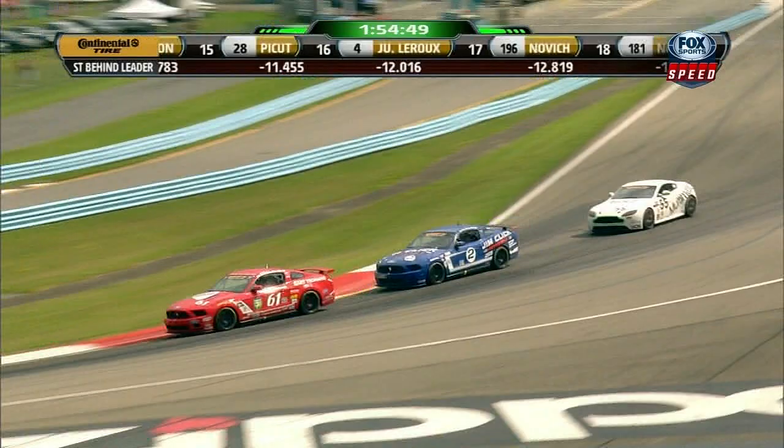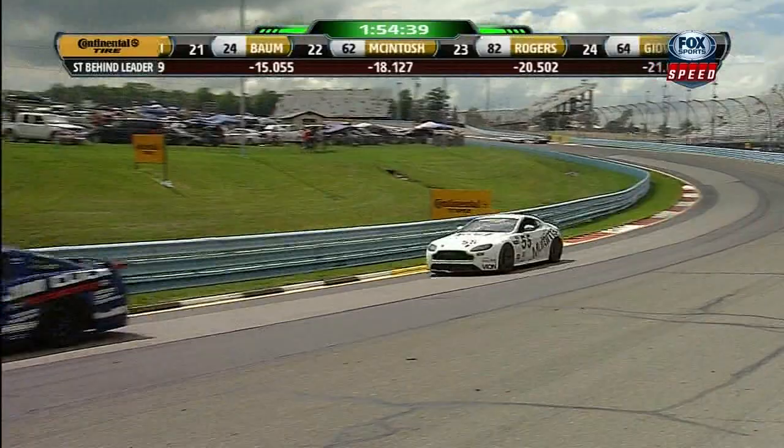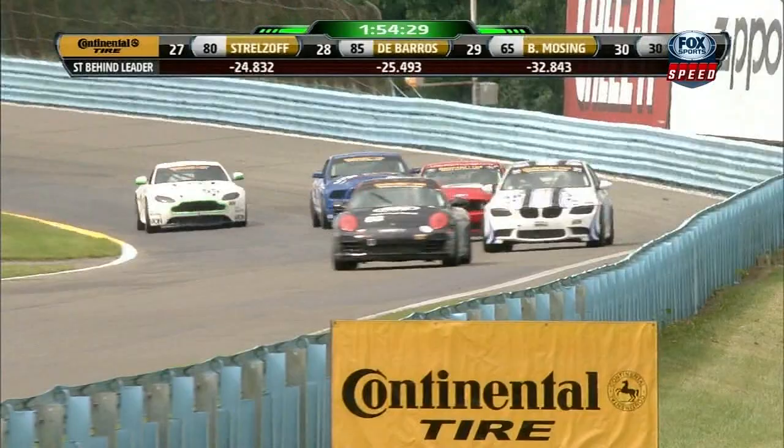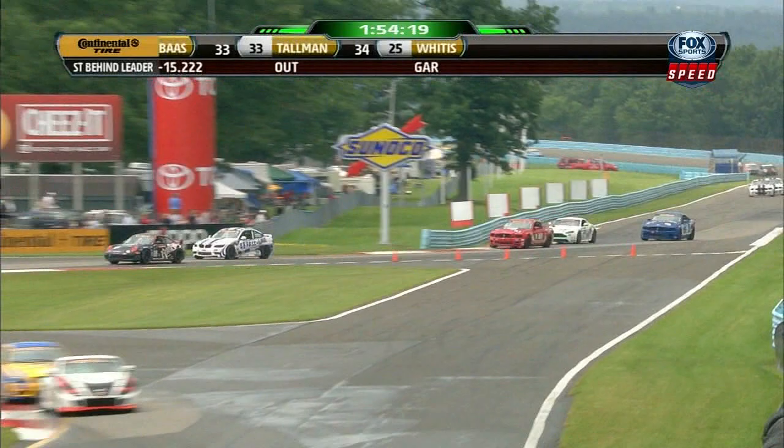The 55 car is now trying to claw its way back through the pack. Take a look at Jack Roush Jr. in the number 61 Mustang — started at the back, we never found out exactly why, didn't make any qualifying time. But you can tell from the team car that Shelby Blackstock's driving up front that the car should be good. Here comes Buford — he is charging.